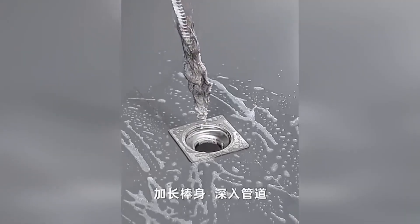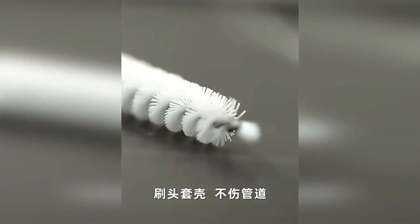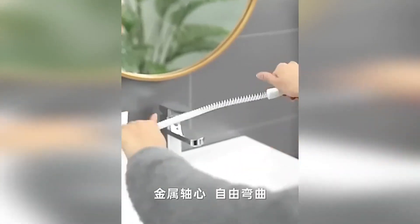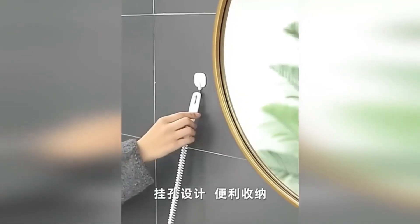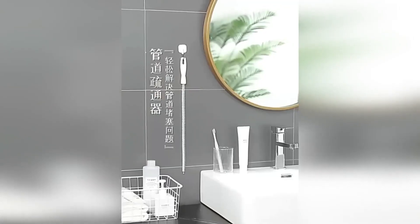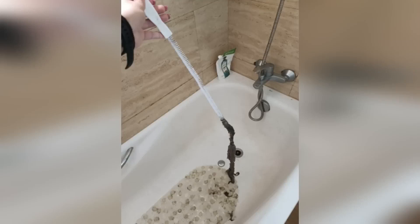A flexible spiral brush for removing hair and other contaminants from drain pipes. With its help, you can get rid of minor blockages without calling a plumber or spending extra money on special products. The brush will not damage the pipes, as it repeats their shape. A convenient handle with a hole allows you to store the product in a suspended state. The long brush will reach any hard-to-reach places.